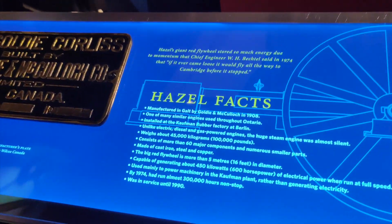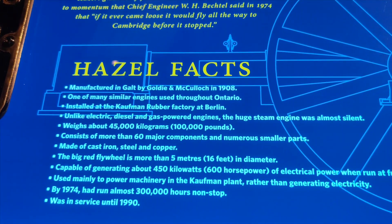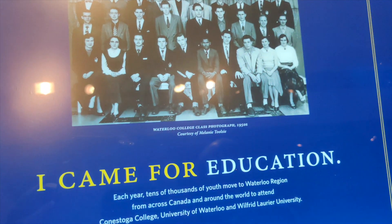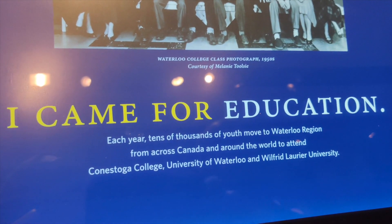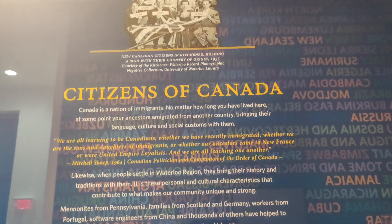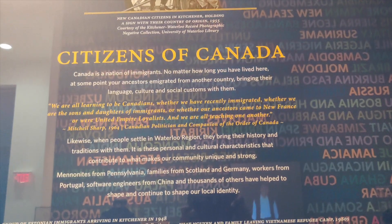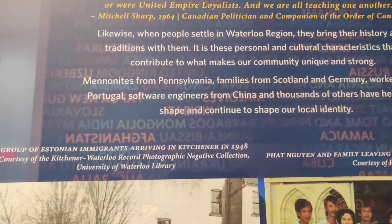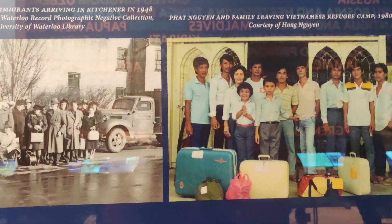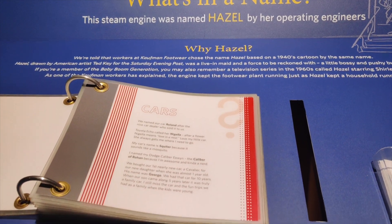The museum offers glimpses into the daily lives of past generations, giving a deeper understanding of the challenges and triumphs they faced — showcasing the region's evolution from its agricultural roots to its emergence as a technological hub. The museum is not just about looking to the past; it is also about embracing the present and envisioning the future. Through interactive displays and engaging programs, visitors of all ages are encouraged to explore, learn and participate in the ongoing story of Waterloo Region.